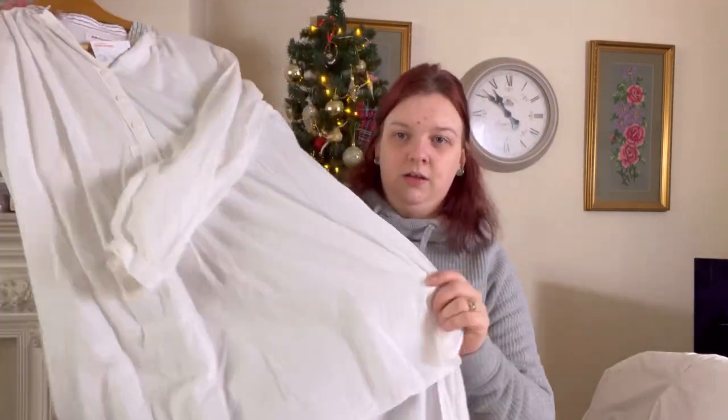It's a nice tunic-y long blouse, and I've been waiting and waiting to go and get it repaired at the same time as that Gudrun cardigan.